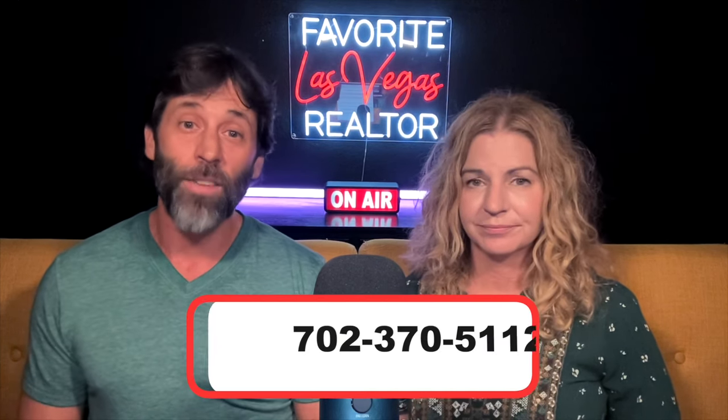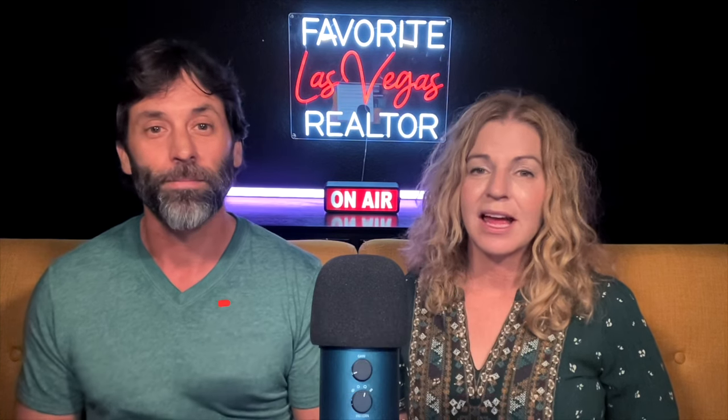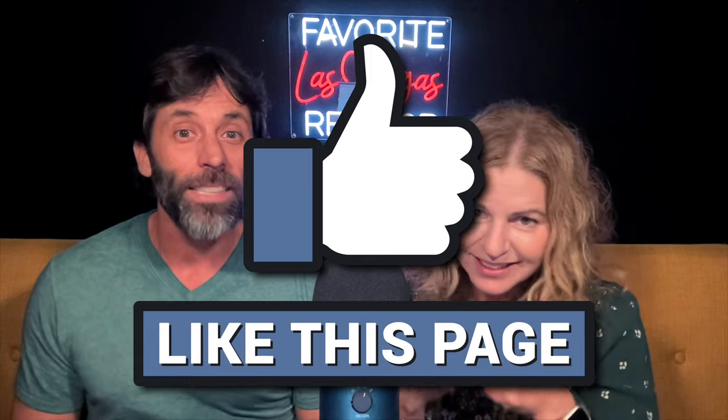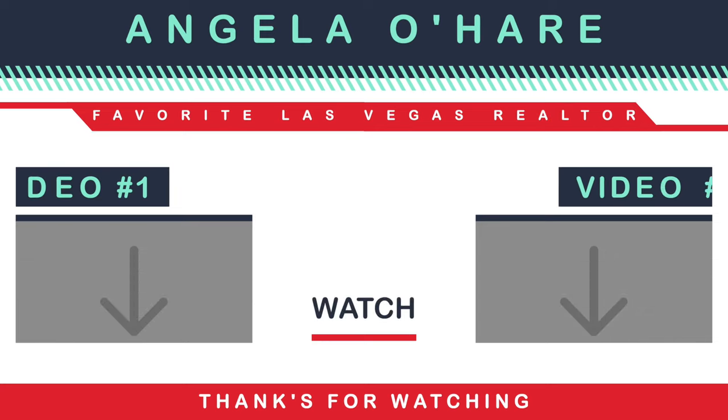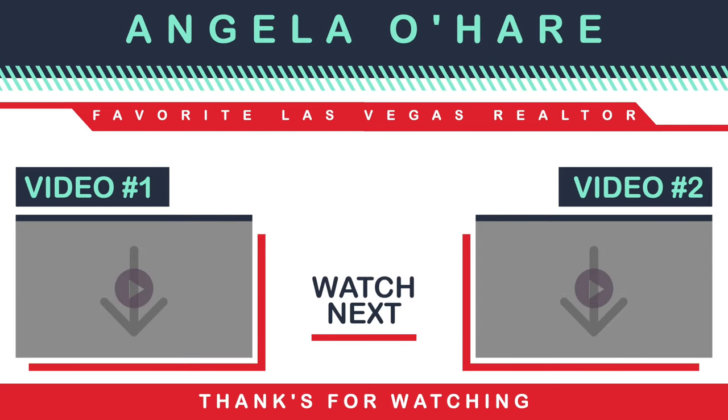Links are in the description. I have every piece of information you need to know, including homes that are listed for sale in all of these communities. I've also attached a link to the blog post in the description below so you can pull it up quickly. Most importantly, if you are thinking about relocating to Las Vegas, reach out to me and call me at 702-370-5112. Make sure you hit that like button and subscribe to my channel. Thank you guys so much for watching, and we can't wait to see you on the next one.